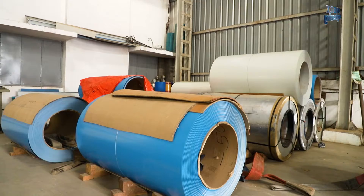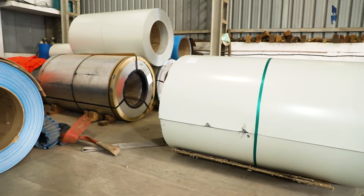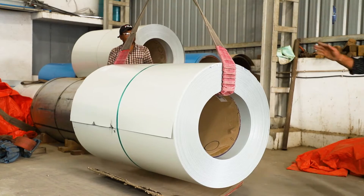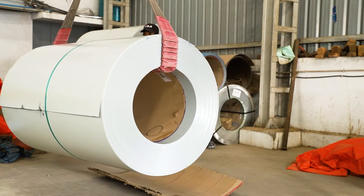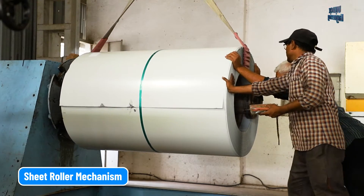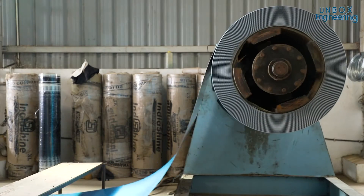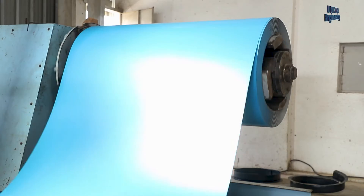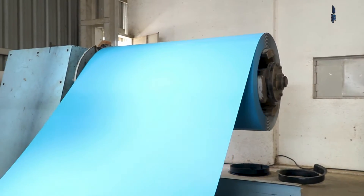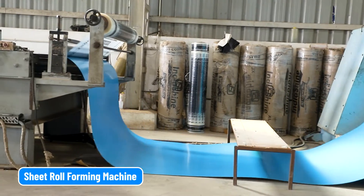This amazing process starts with a very big metal roll. First, a 5-tonne roll of metal is set in a sheet roller mechanism by a crane. Then the sheet is set in a sheet roll forming machine.